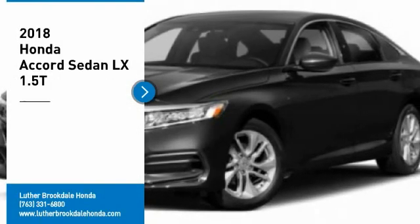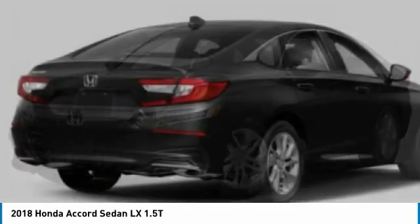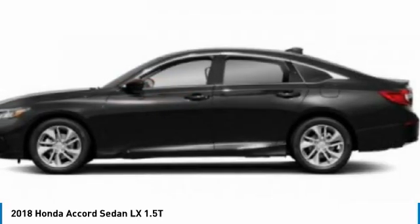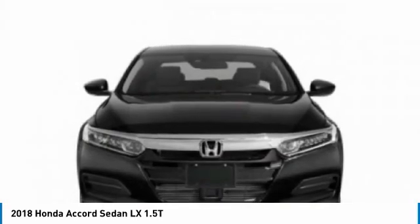We are pleased to show you the 2018 Accord. Ingeniously simple, yet overflowing with luxury and technological creativity. All that and more in the Accord. Here are some of this vehicle's great options.